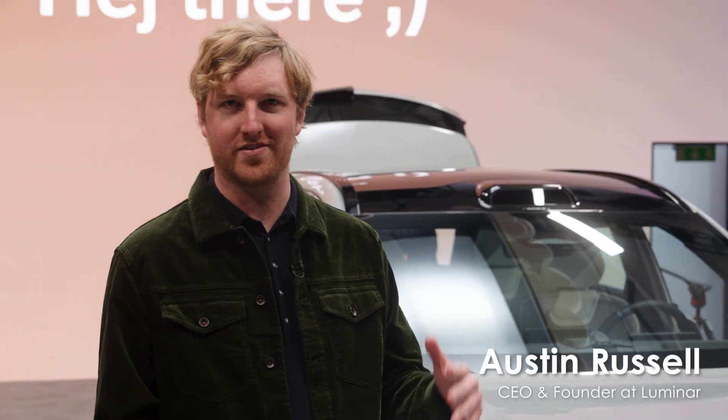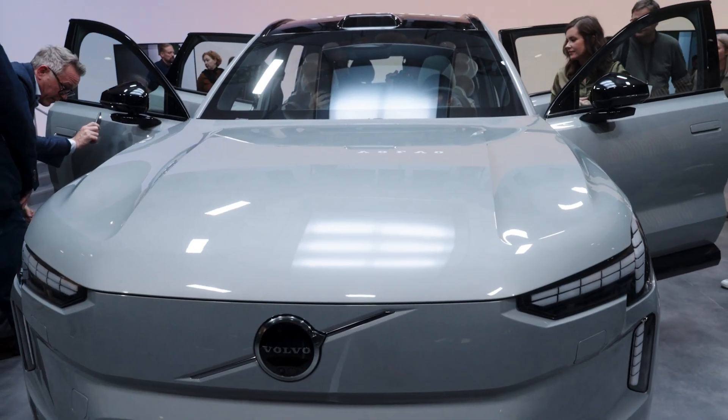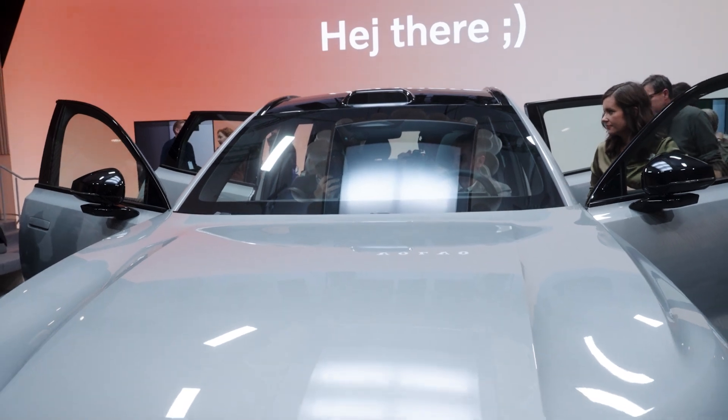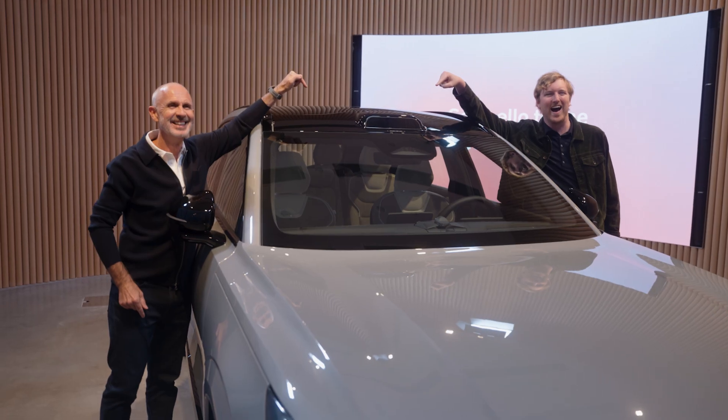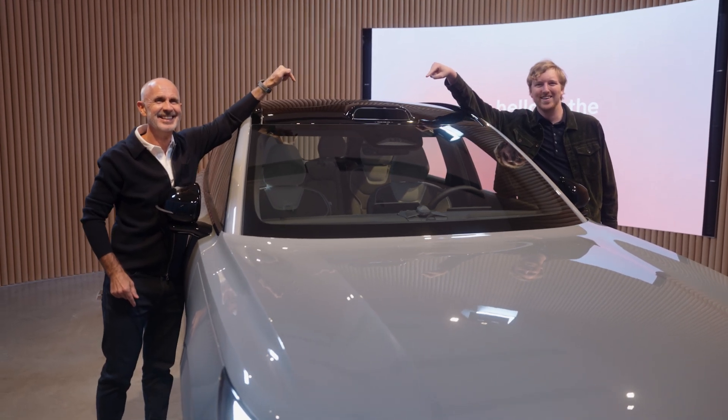Today marks an end to the existing era and ushering in the new era of safety. We're here to make customers of Volvo be as safe as possible, to save lives, to enable next generation autonomous capabilities, and that is now finally possible. It's happening.